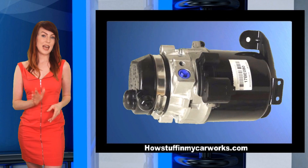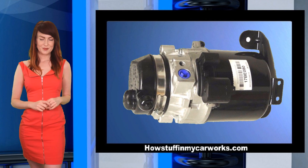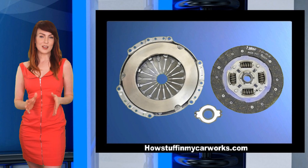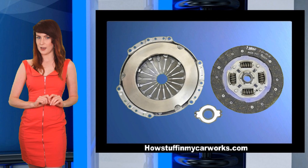Number 2. The electric power steering pumps also have a high failure rate. Number 3. Vehicles equipped with manual transmissions may experience premature clutch failure.